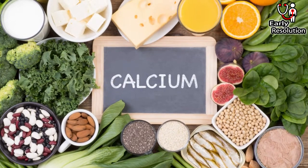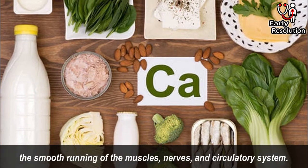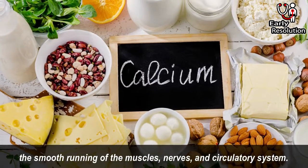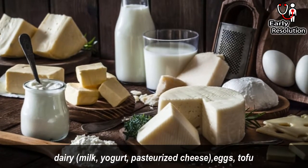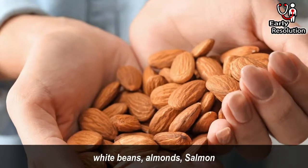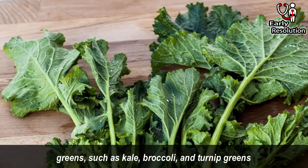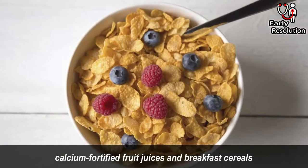Calcium helps the baby's bones and teeth to form, and it plays a role in the smooth running of the muscles, nerves and circulatory system. Calcium-rich foods include dairy like milk, yogurt and pasteurized cheese, eggs, tofu, white beans, almonds, salmon, greens such as kale, broccoli and turnip greens, and calcium-fortified fruit juices and breakfast cereals.